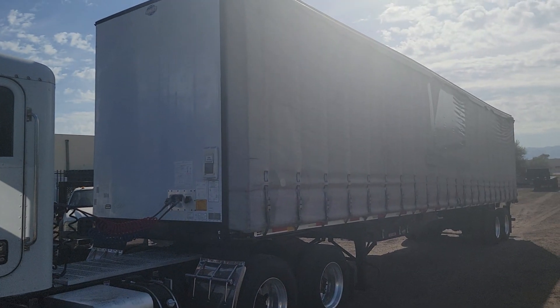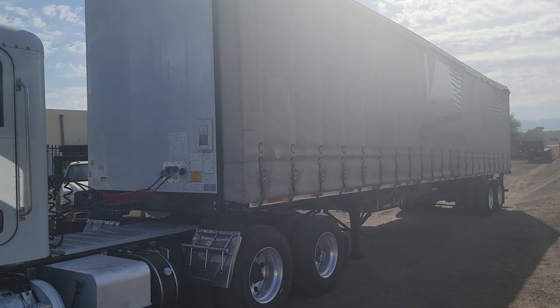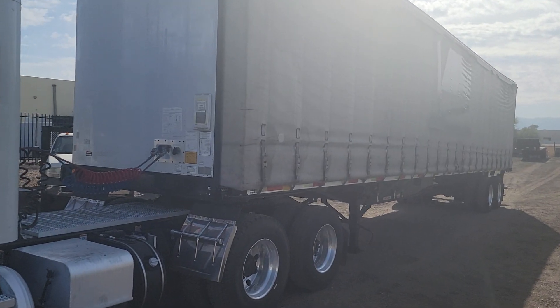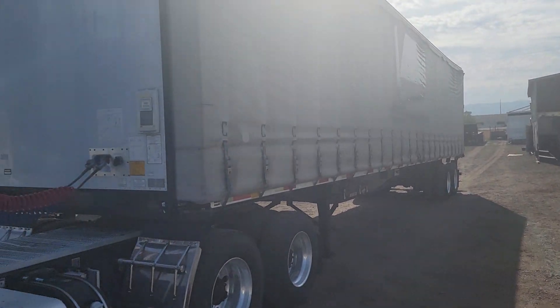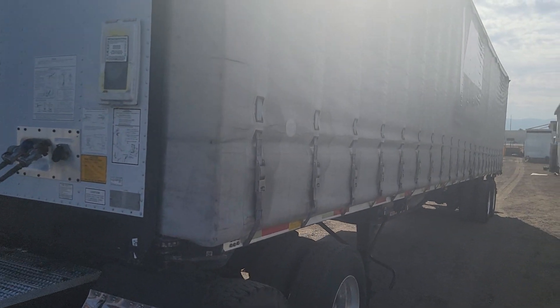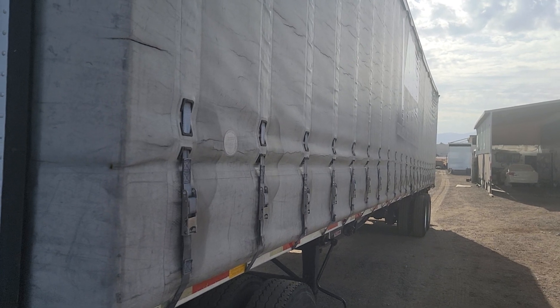Today I'm going to be showing you stock number 3383. This is a 2010 Utility curtain side flatbed trailer. It's 45 feet long by 102 inches wide. It's a flatbed combo. The floor inside is aluminum and the frame is steel.